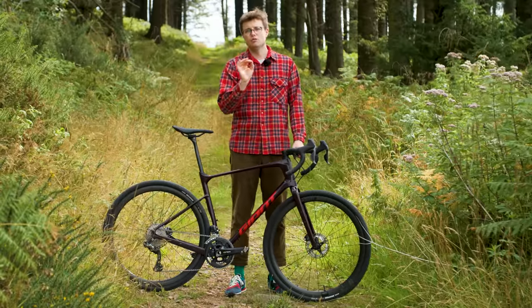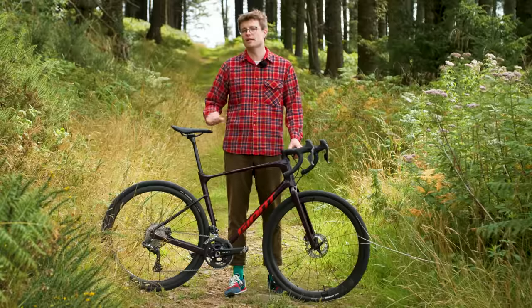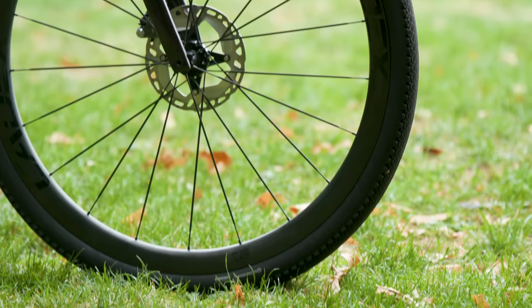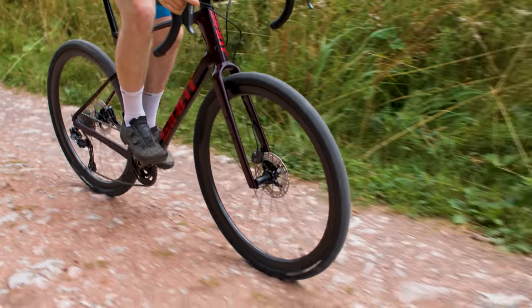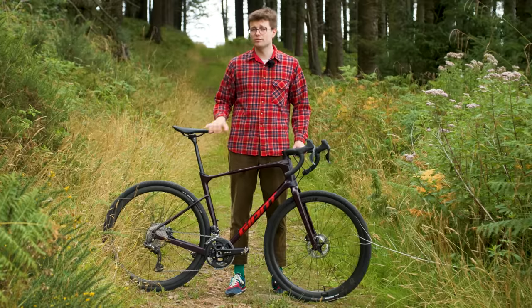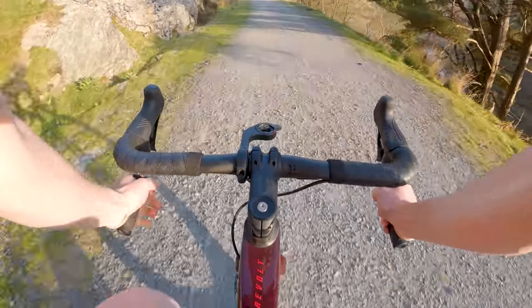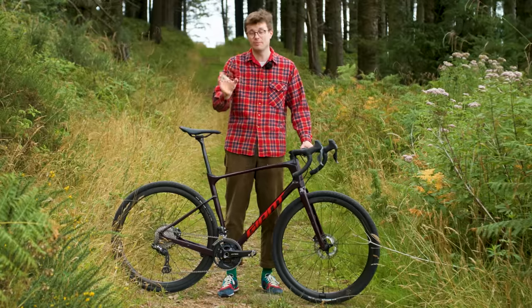A key feature of a gravel bike which differentiates it from a road bike is tyre clearance — and lots of it. Gravel bikes can be run with significantly bigger tyres than those seen on road bikes. The extra volume lets you run lower pressures, offering more grip and control on rough surfaces. Tyre choice will make a big difference to how your gravel bike rides and the terrain it performs best on — generally, the bigger your gravel tyre, the more comfort and control you'll have. The Giant Revolt offers clearance for up to 53mm wide tyres on 700c wheels, compared to a typical road bike specced with 25 or 28mm tyres, with 32mm being the absolute upper limit.